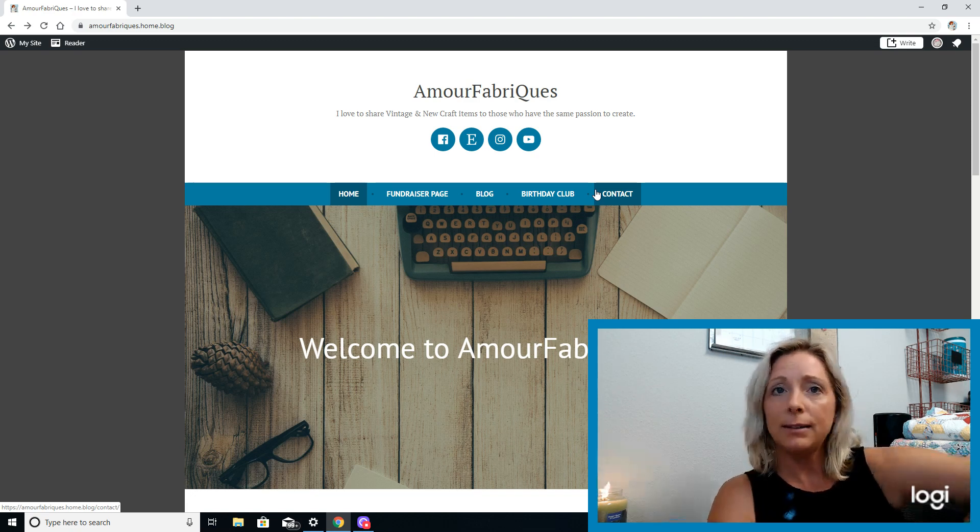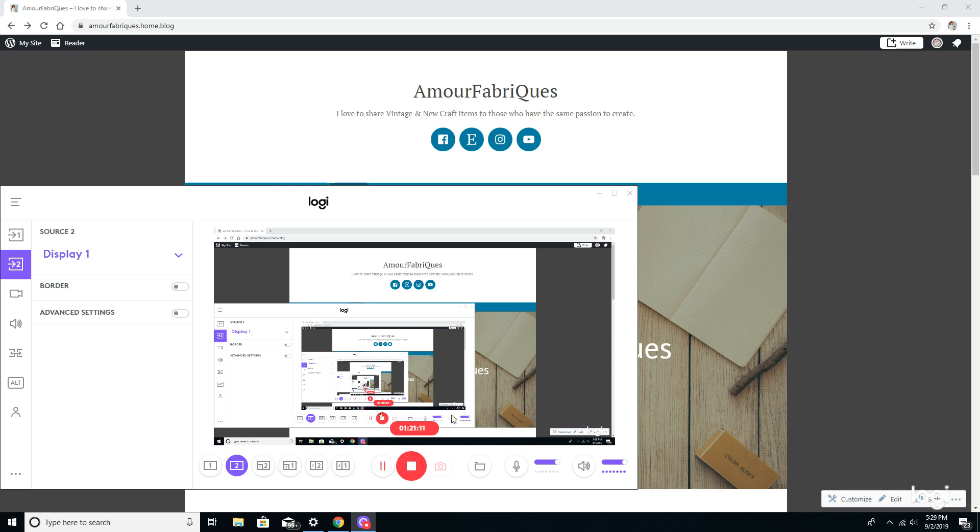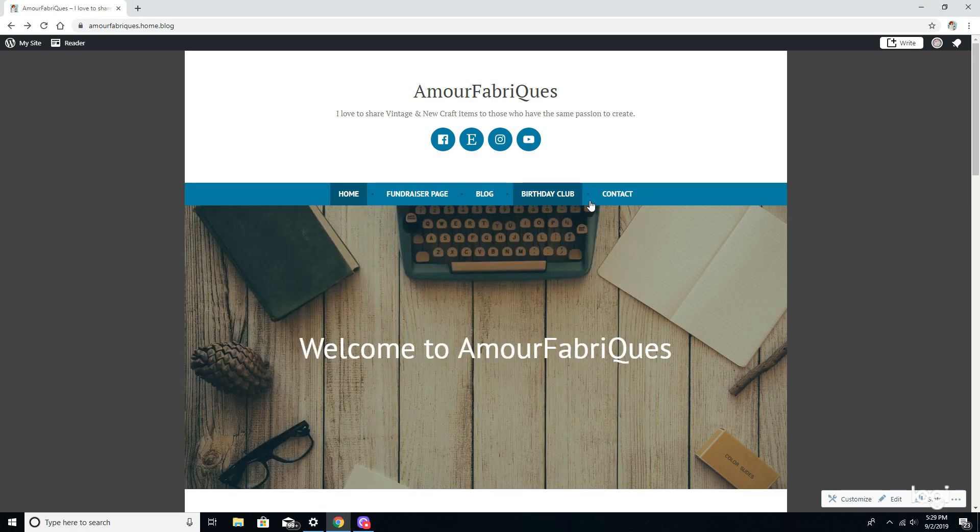I'm going to press pause here and show you how it is all set up. Let me minimize this screen really quick. As you can see, here is the More Fabrics webpage. I have it all set up — simple and easy to navigate right through. I wanted it to be easy; that's probably the number one thing I focused on when setting this up for you guys.